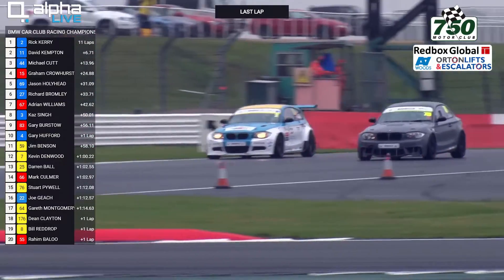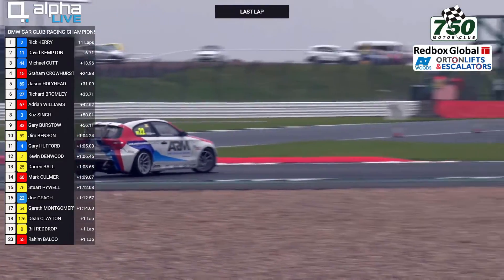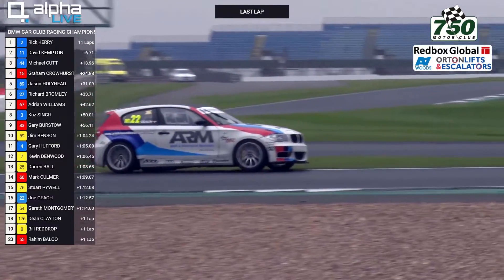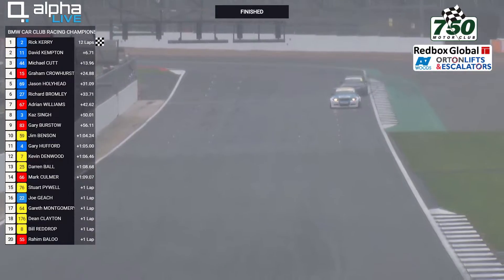Kerry is going to lap the similar car — the Joe Geach version of the 1 Series with the big wing on the back. Through goes Rick Kerry. Down into the corner — Geach gets sideways and looks like he's going to go around. He does — he spins. Thought he could do the same as race leader Rick Kerry but doesn't have the grip to be able to do it.